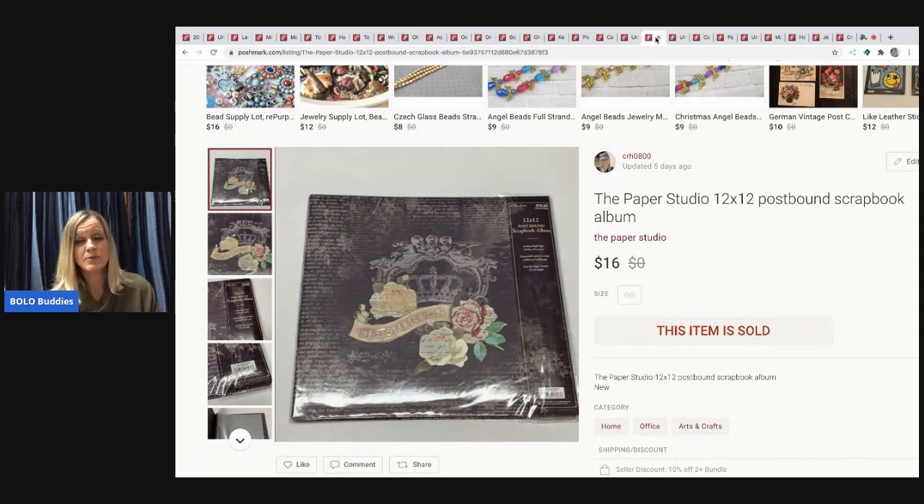The next item is a Paper Studio scrapbook. I often put scrapbooks on Poshmark because I like to do free shipping on Mercari, and once you factor in weight and dimensions it's hard to make money. On Poshmark the buyer pays shipping, they can bundle, and I have more wiggle room. Sometimes I put them on eBay, but scrapbook albums I tend to put on Poshmark.